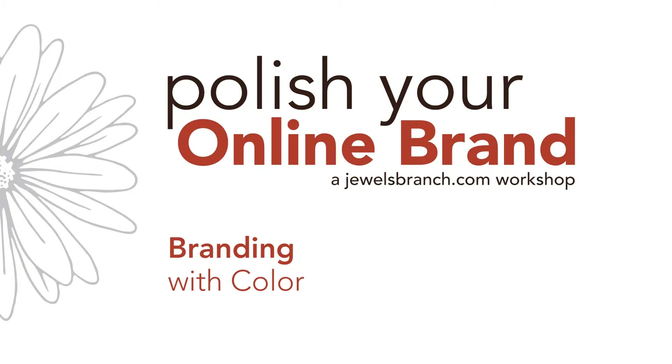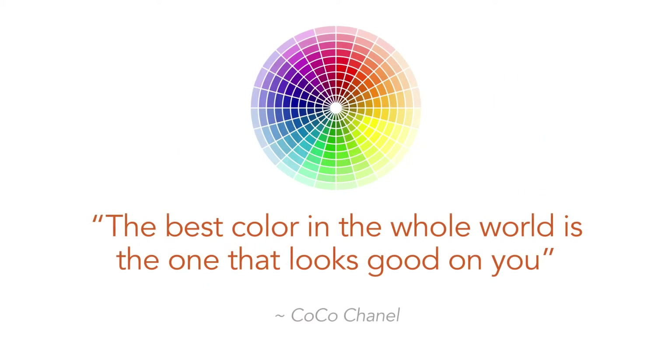We're going to look at the color wheel, categories, schemes, and then we're going to take a closer look at color meanings. When you're getting ready to choose the specific colors you're going to use in your brand, I want you to keep in mind Coco Chanel's advice: the best color in the whole world is the one that looks good on you.